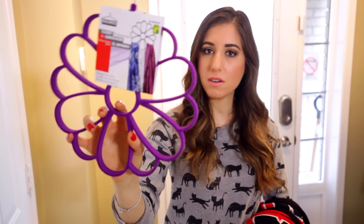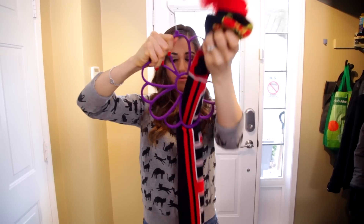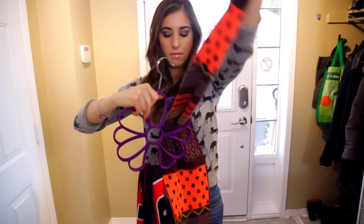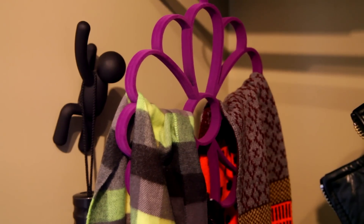We have a lot of scarves at CMS HQ, and from 33 years of experience they're painful to hang up and organize. That's why we picked up this cute little closet organizer to hang scarves. It's specifically designed for scarves, shaped like a flower, it's purple, and it's a great thing to have around the house in fall, spring, and winter.